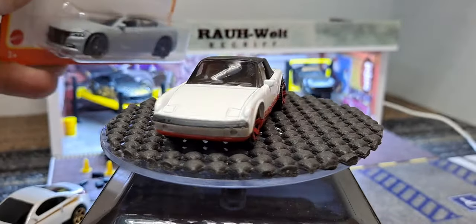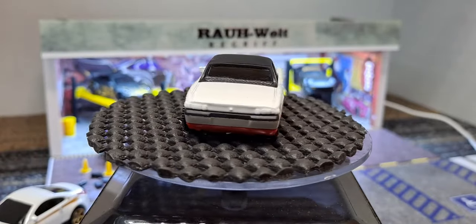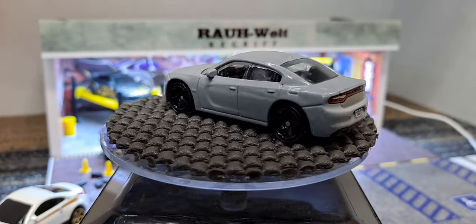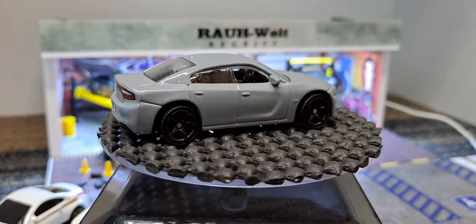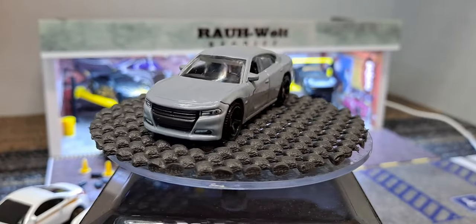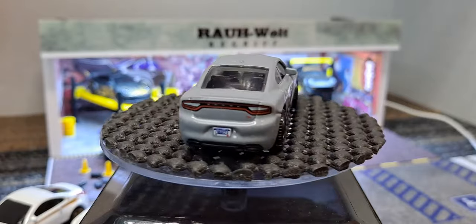Next we have a 2018 Dodge Challenger with full detail front and rear - looks awesome in gray. Would have been really cool if it was a flat gray to actually look like a primer. Awesome job with the headlights though, and the tail lights look good too.